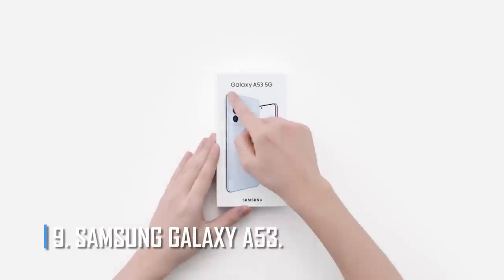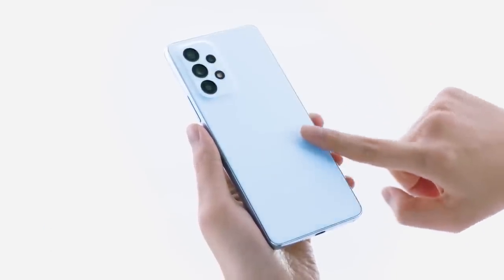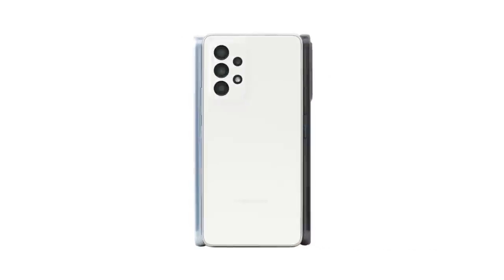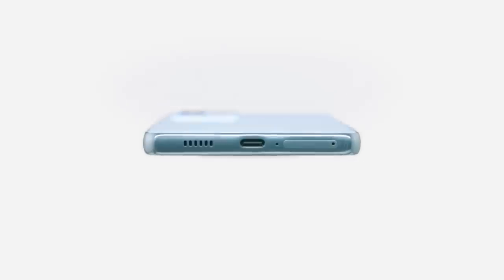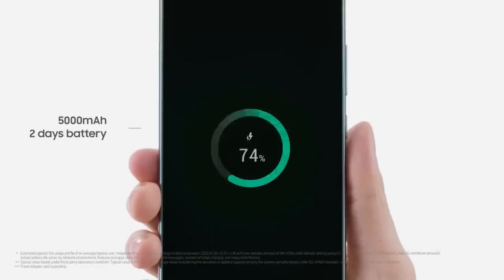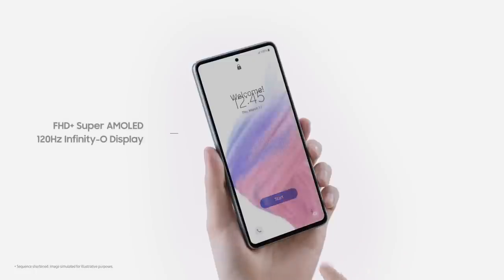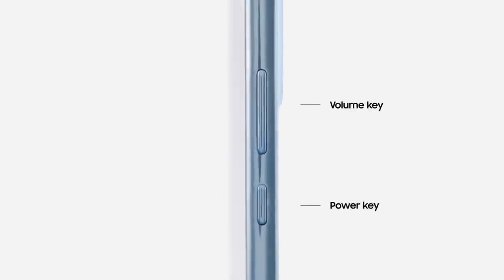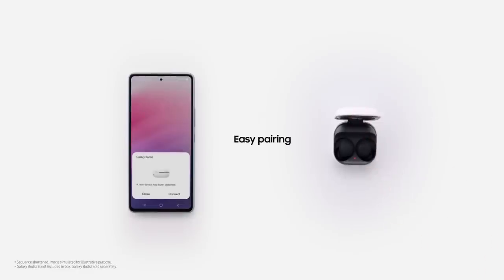Number 9: Samsung Galaxy A53. The Samsung Galaxy A53 is a great example of how good a low-cost Android phone can be. For only $449, it gives you a well-rounded experience. The battery is 5,000 mAh — expect a day and a half of use, not two full days. The maximum charging power is 25W, and there is no wireless charging. The 6.5-inch screen has Full HD+ resolution and a 120Hz refresh rate, with 4GB to 8GB of RAM and up to 256GB of storage.